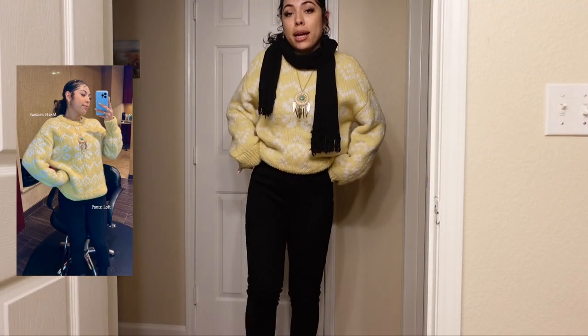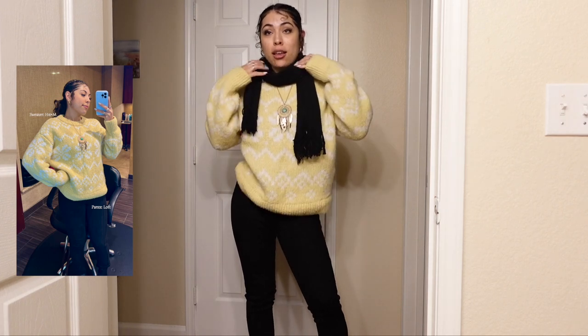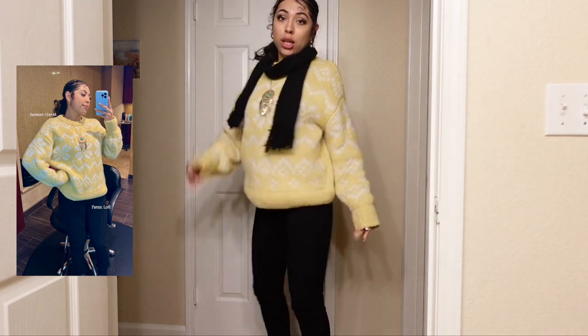One degree! This is the thickest sweater I own and it came in handy. My ears were freezing this morning when I got to work. But anyways, let me show you the fit — I just got home. Thick sweater, black pants, I have on two leggings underneath, I have my scarf, my gloves, and my boots. That's the fit today.